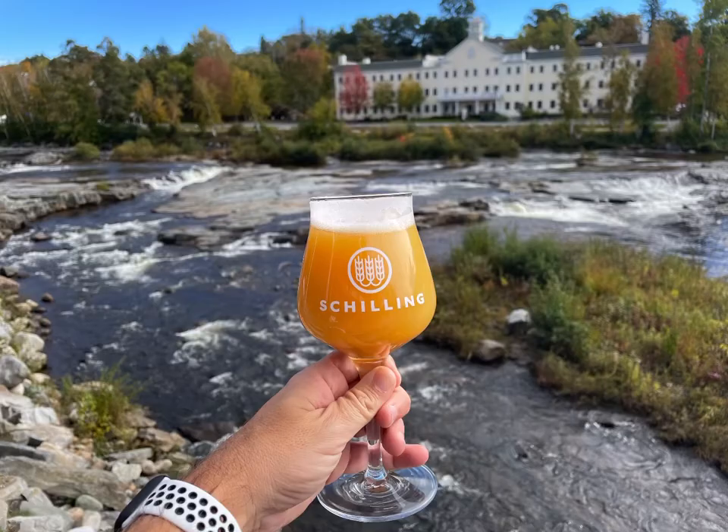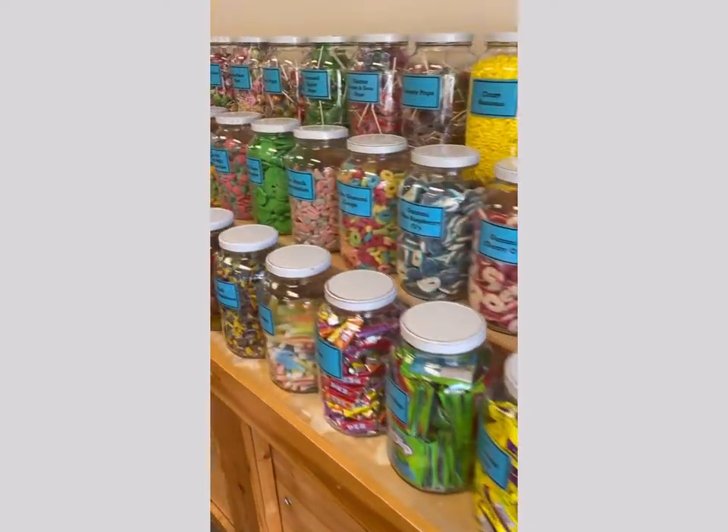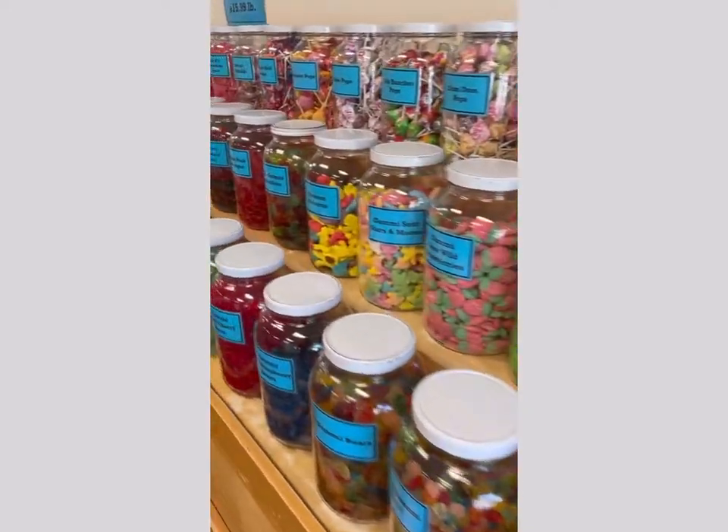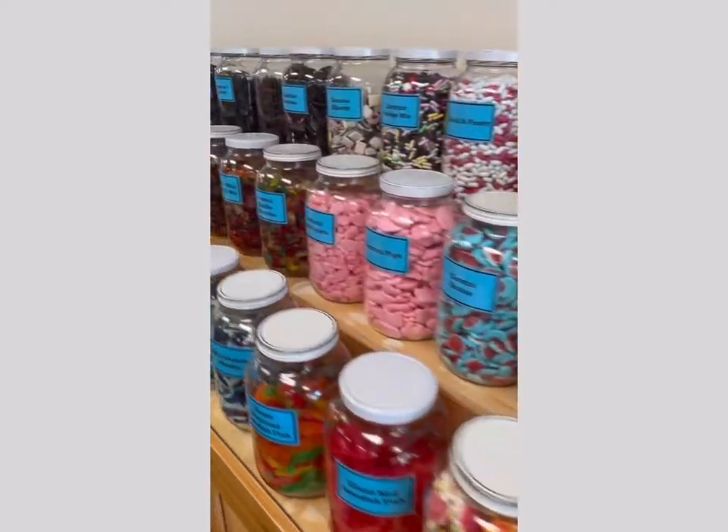A quick shout out to one of our favorite places in the area, Schilling Beer Company in Littleton. And here's Chudders, the longest candy counter in the world, also in Littleton, New Hampshire.